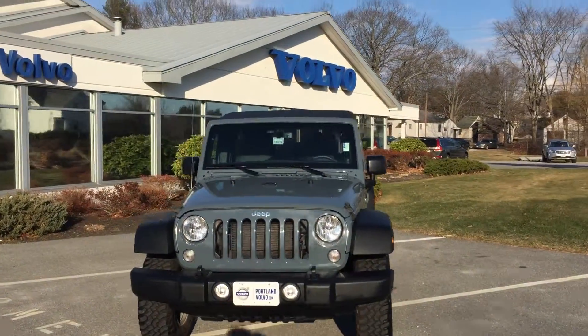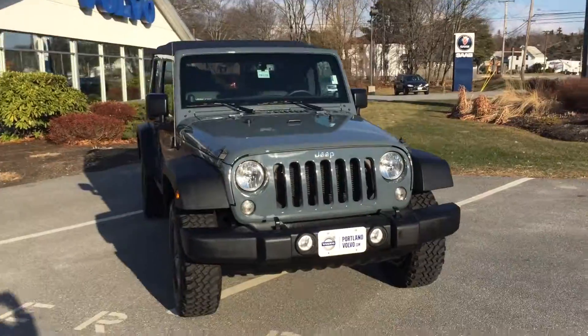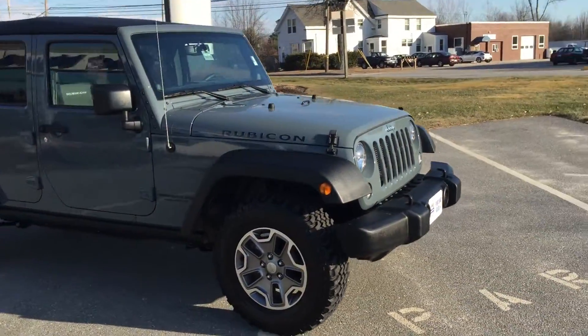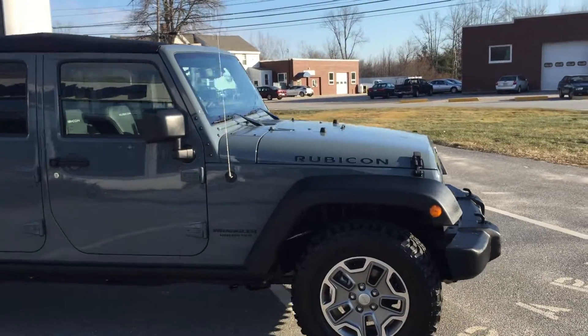Hey guys, Cody here at Portland Volvo with this awesome 2014 Jeep Wrangler Rubicon. This car is literally brand new — there's no dents, dinks, scrapes, or flaws.